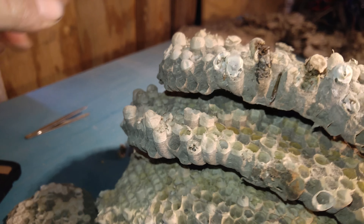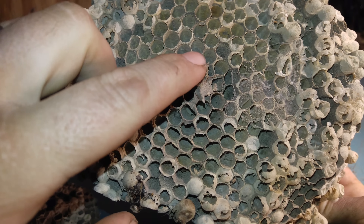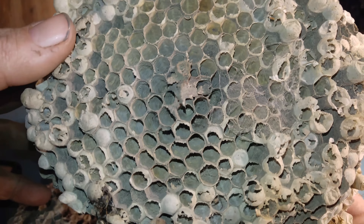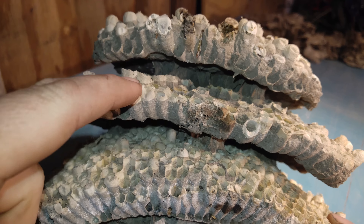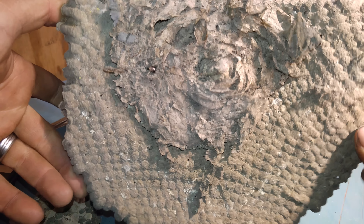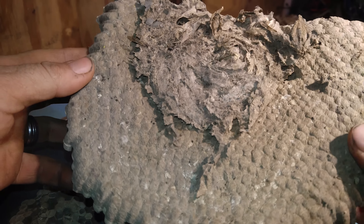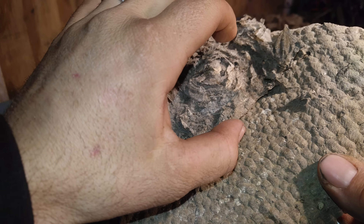Up inside the nest, what you can't see are holes that go up through the structure. Some of these combs wouldn't have larva in them — they would actually be holes bored through to allow adults to travel between layers. And here is where it would be mounted to a structure or tree. This one was actually on the side of a building.